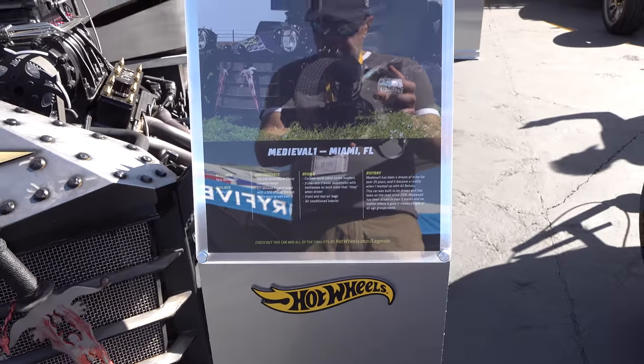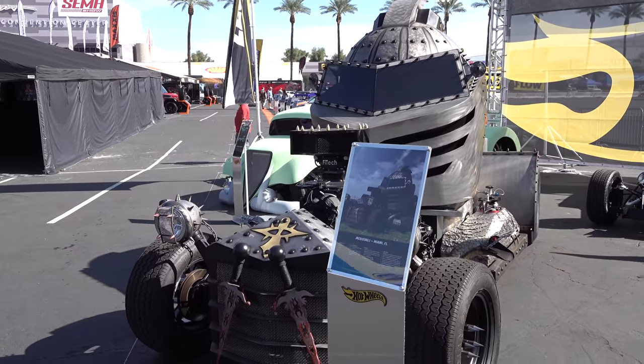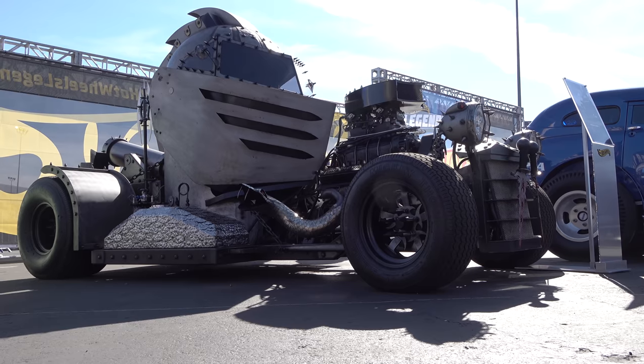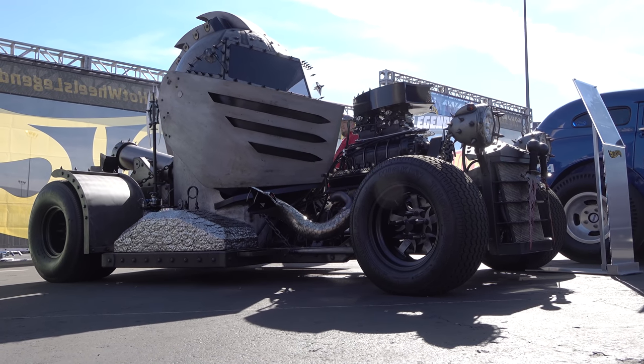I thought y'all would like to see it, so there it is. A little easy reading — you can get your information where I got mine. So there you go, from the 2018 SEMA show: Mid Evil. Hope y'all have enjoyed it. See ya.